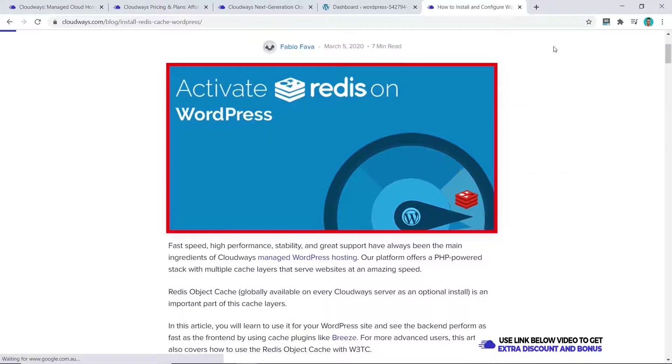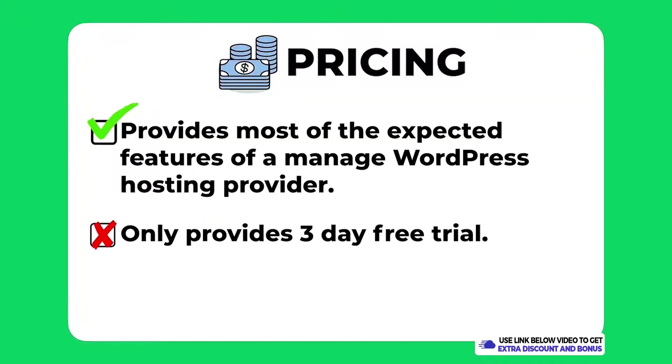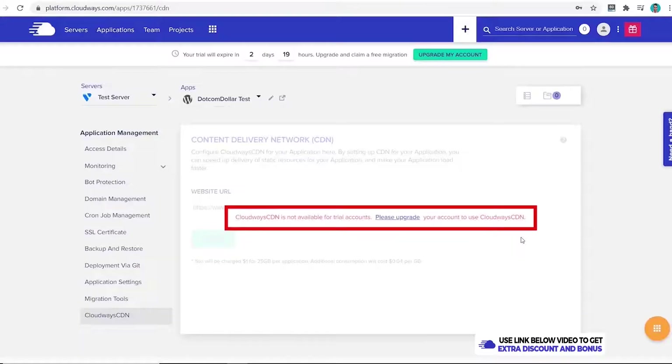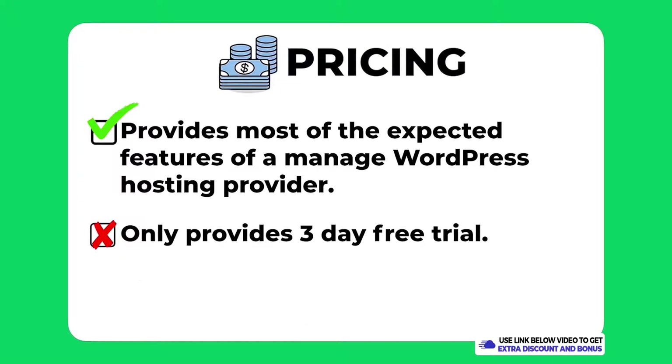The overall pricing score I would give Cloudways is 9 out of 10. They provide most expected features of a managed WordPress hosting provider including their own CDN, automatic daily backups, a wide range of servers, and server-side caching which they claim is faster than any caching plugin. I did take one mark off as they only provide a three-day free trial, which I don't think is sufficient for this type of premium service.